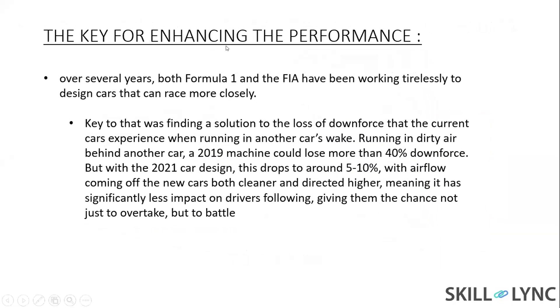The key to enhancing performance is about the downforce. As currently experienced, when a car runs in the wake behind another car, a 2019 machine could lose more than 40% of its downforce. But with the 2021 car design, the downforce drop is reduced to only 5-10%.